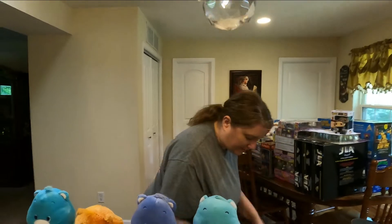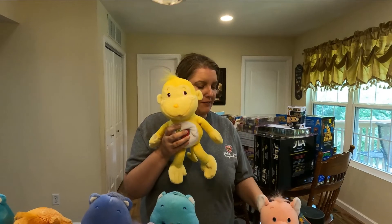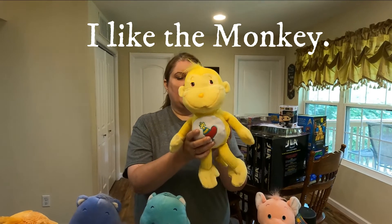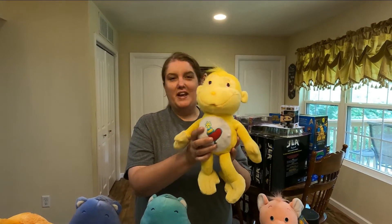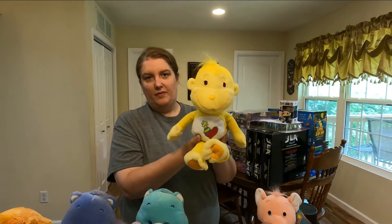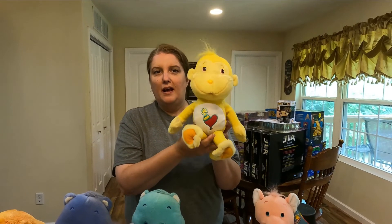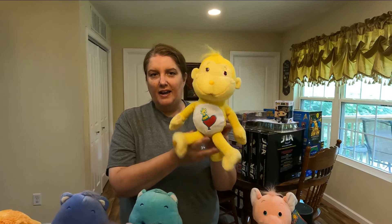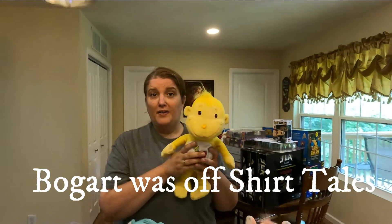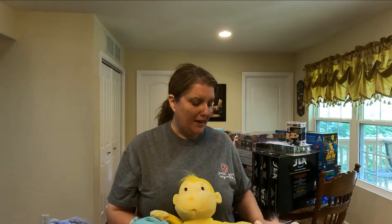We also have the Care Bear Cousins. After a while, when the Care Bears were released, they decided to do the cousins. I love the monkey! This is the Care Bear Cousins monkey — I can't remember his name right now. You're probably shouting it at the monitor right now! He's actually hard to find, especially in box. If you look on eBay or Mercari, the cousins are harder to find and more of a rare kind of deal, so I was glad to pick him up.